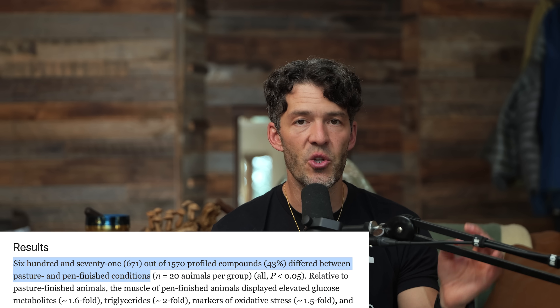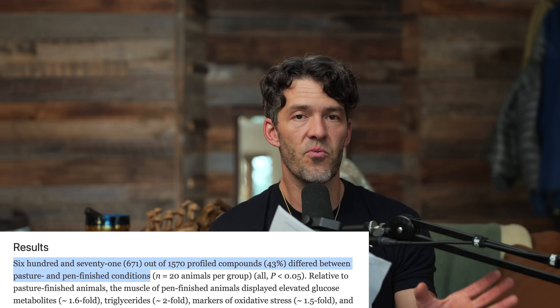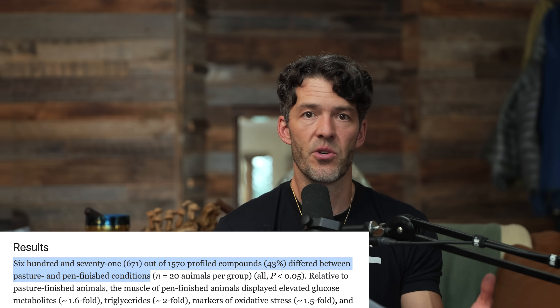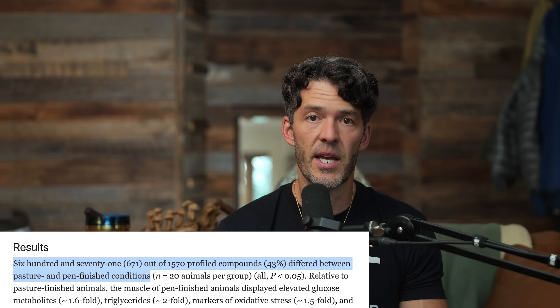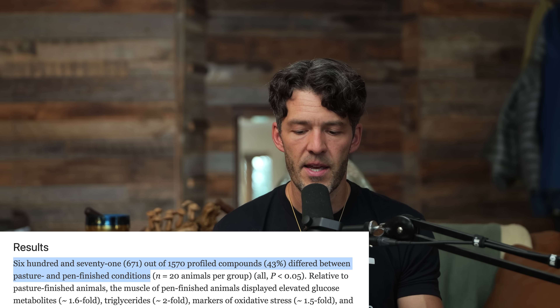When we think about phytochemicals, we think of things like blueberries, curcumin, green tea, ginger extract, broccoli, and so forth. We don't really think that red meat can be a source of phytochemicals. But due to extensive metabolic profiling conducted in this study, there were 1,500 unique compounds that were differentially expressed in the red meat from bison raised via pasture using regenerative agricultural techniques compared to pen-raised bison.